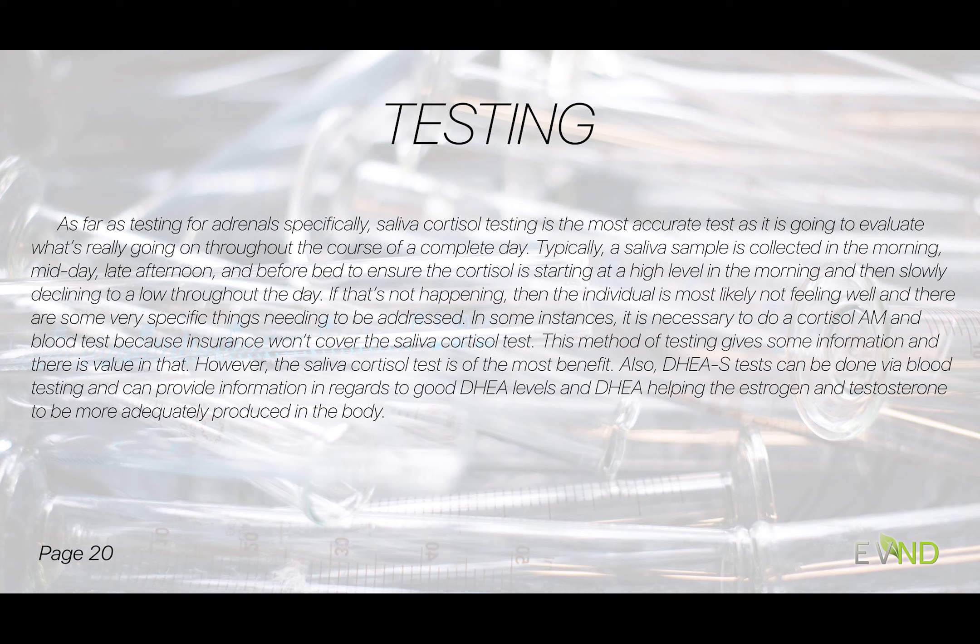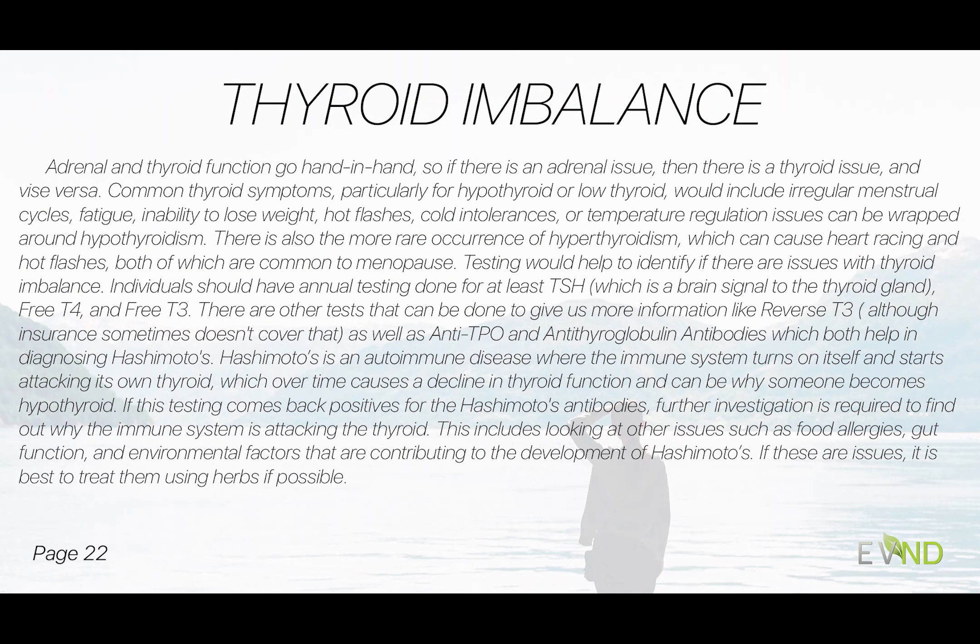We collect saliva at midday, late afternoon, and before bed — because I want to see a high that slowly declines to a low. If that's not happening, then I know we need to address some very specific things. Sometimes we have to do just a cortisol AM blood test if insurance won't cover saliva testing — that gives me some information too — but saliva cortisol testing is of most benefit. DHEA-S in the blood can also be done to see if that's being produced properly and helping estrogen and testosterone to be more adequately produced.